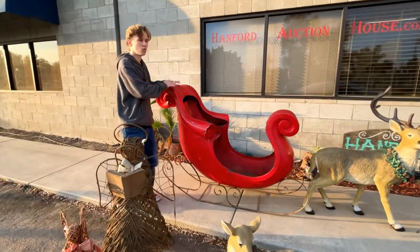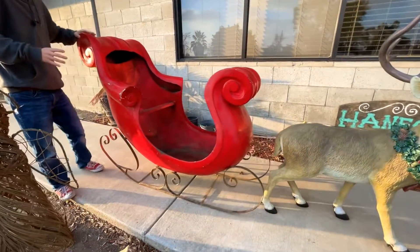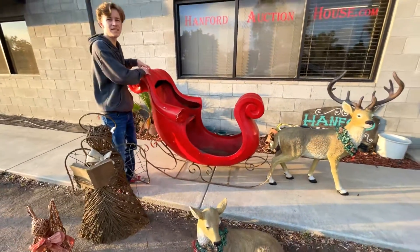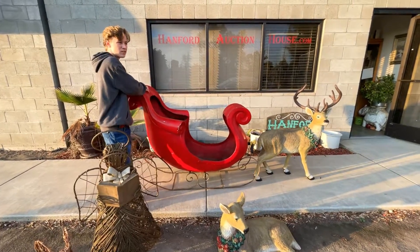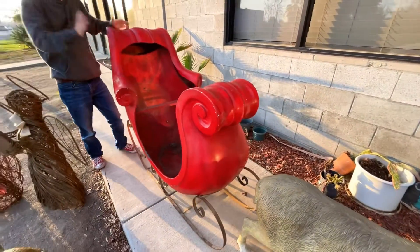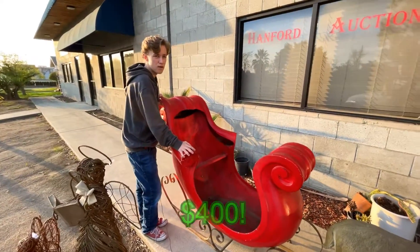We have this original real deal Bromer's fiberglass sleigh. This thing is massive and it really rocks. It's great for photos, for your yard, any type of display you're willing to do — this is the piece you need. This is the pro holiday stuff, the real deal top-notch. We must be crazy because we're making an incredible deal on it. Minimum bid $400. That is an insane markdown price.